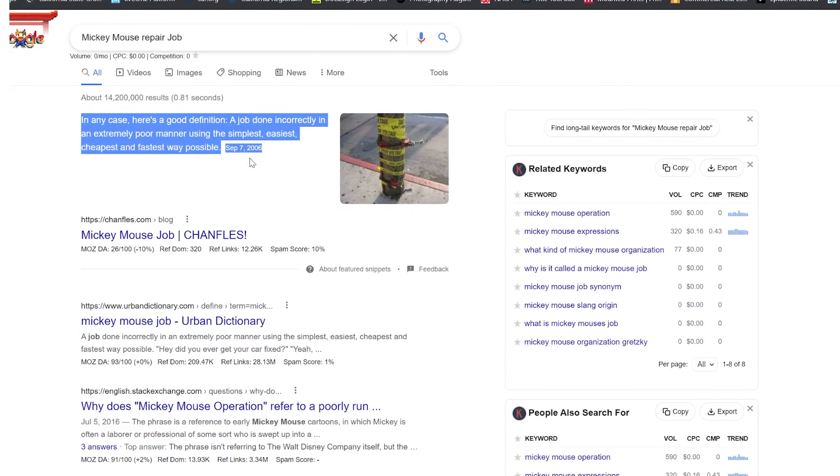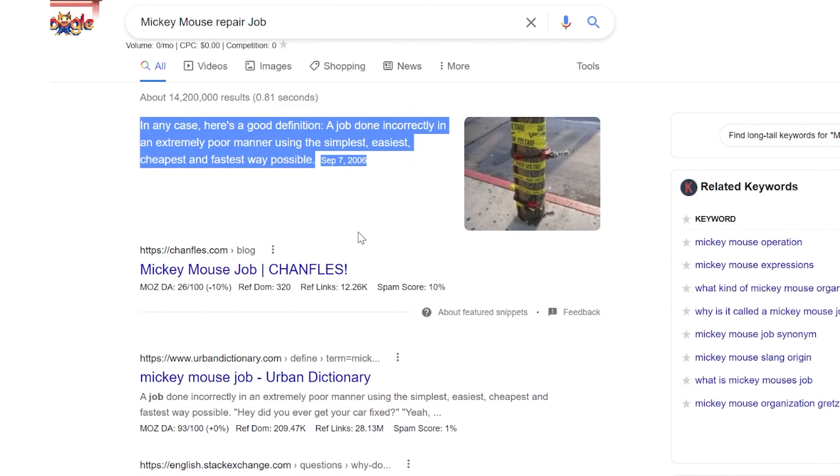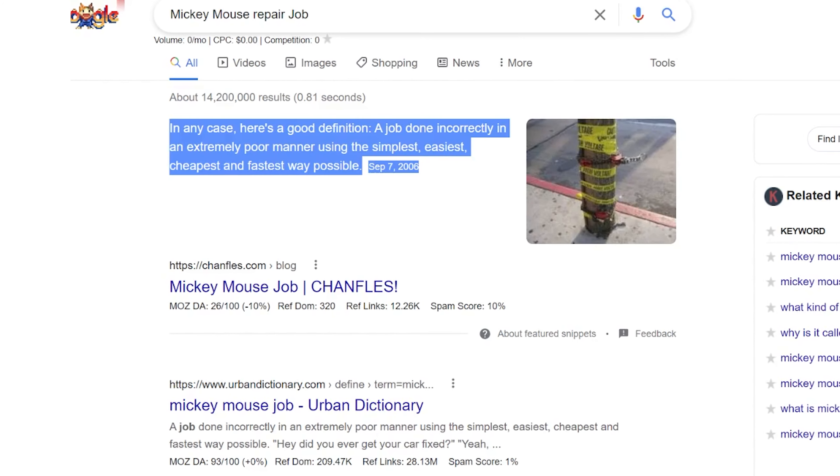If an older home has had a previous owner, oftentimes you don't know how they did their repairs. You don't know if it was a Mickey Mouse job. Sometimes you don't know if they pulled permits. But I think the most important thing is: was the work that has been done on this home done right? Was it done to code? And so there are concerns there, especially when you're buying a pre-existing used or older home.